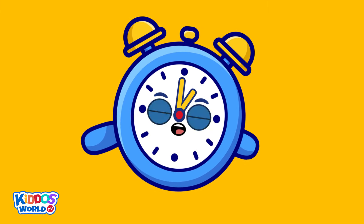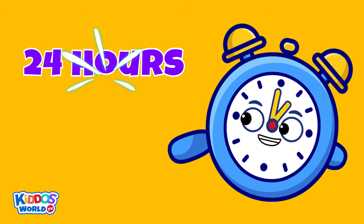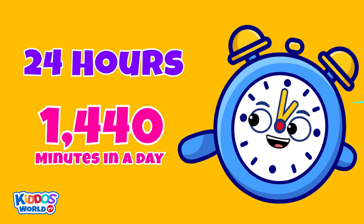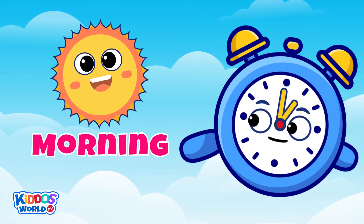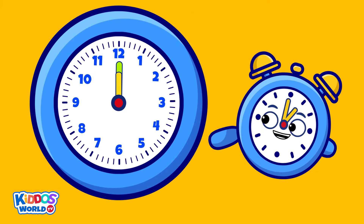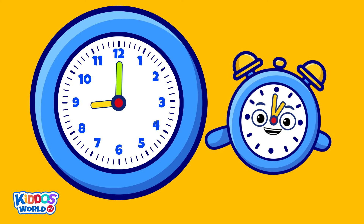Now that you already know my parts, let's learn how to properly read the time. There are twenty-four hours or one thousand four hundred and forty minutes in a day. And reading the time on a clock can help us easily distinguish day from night. When my small hand makes a full movement across my face, it means twelve hours have already passed.